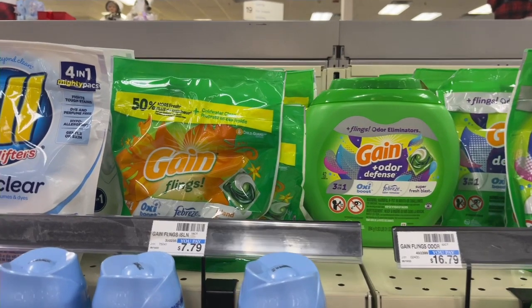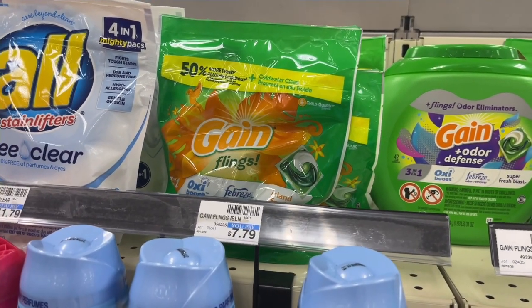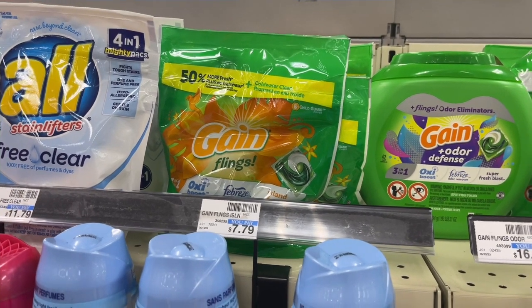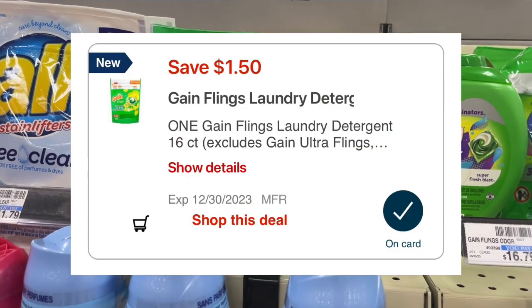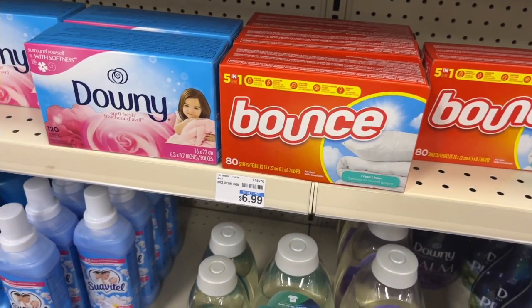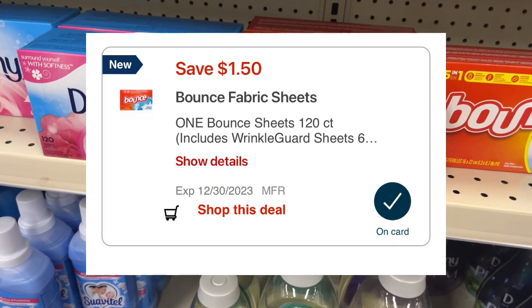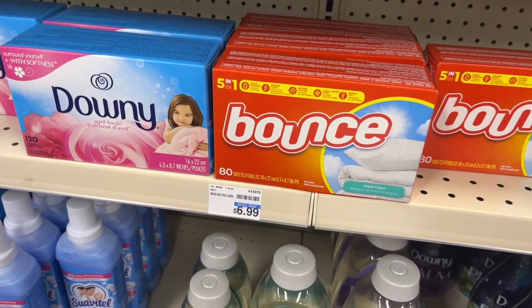The next item I'm picking up is a Gain Flings — the smaller one, regularly $7.79 but on sale for $5.49, and I have a $1.50 digital on my account for that one. Then the final item is Bounce Dryer Sheets for $6.99, and I have a $1.50 digital on my account for that one as well.